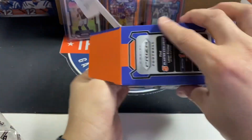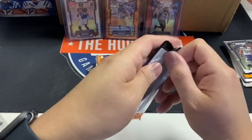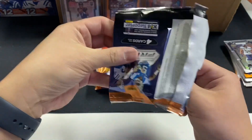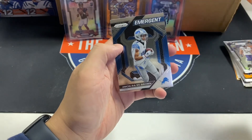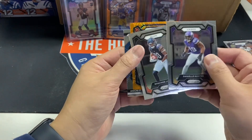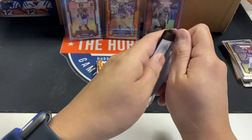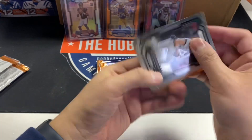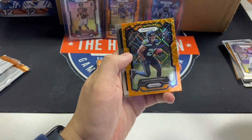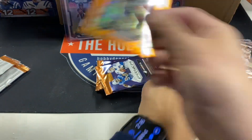We haven't hit a variation yet, so it looks like rookie variations might be case hits — they're pretty hard. Sean Johnson, Kyle Pitts, Ross St. Brown. It's still throwing me off that the emergents aren't rookies — five, six, seven years of opening Prism and emergents are always rookies. Zach Charbonnet orange laser, Quez Watkins.